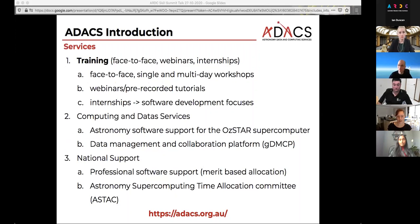There's training. We do face-to-face training, webinars, and internships — a lot of different kinds of training. The face-to-face can be single or multi-day workshops. Webinars and pre-recorded tutorials are also available on our webpage, and we're also running internships out of the Swinburne node to support PhD students to learn about software development and work in a software dev team.